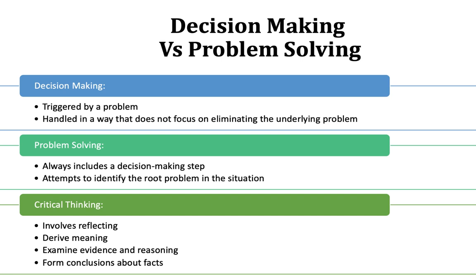Derive meaning. We're always asking you, in addition to formulating or supporting your opinions with evidence, to also derive meaning from it — meaning, what does that now mean to you? Now that you've been presented with this evidence, how will this change the way you practice?